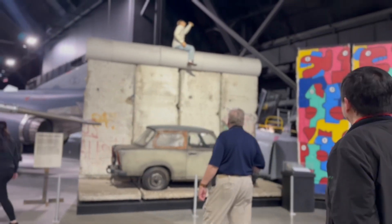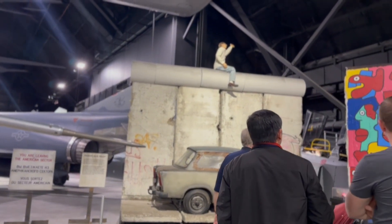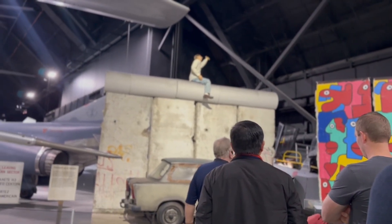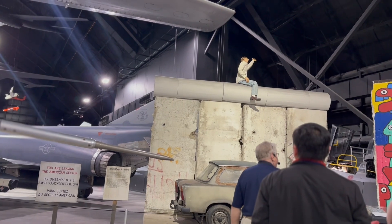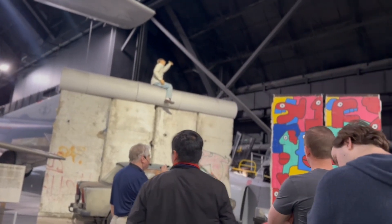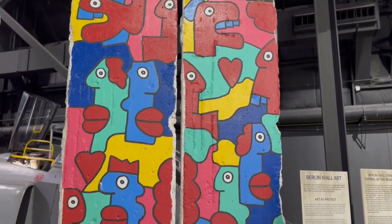The Berlin Wall divided Berlin into east and west. These are all sections from the Berlin Wall — this is a piece of Berlin Wall. After the Wall came down, they obtained these sections. One side has graffiti of all kinds on it.